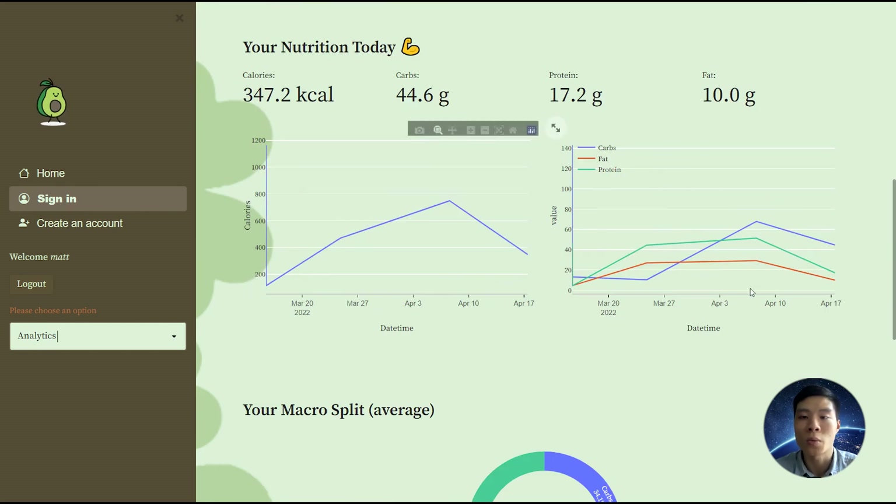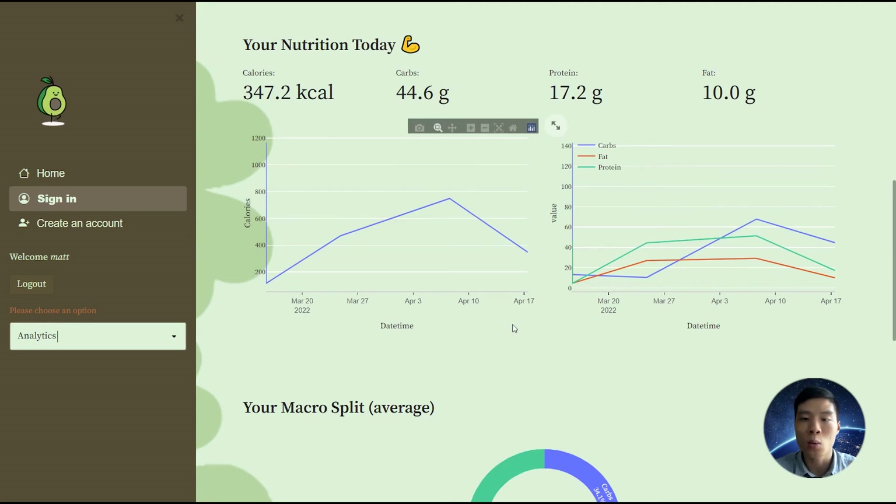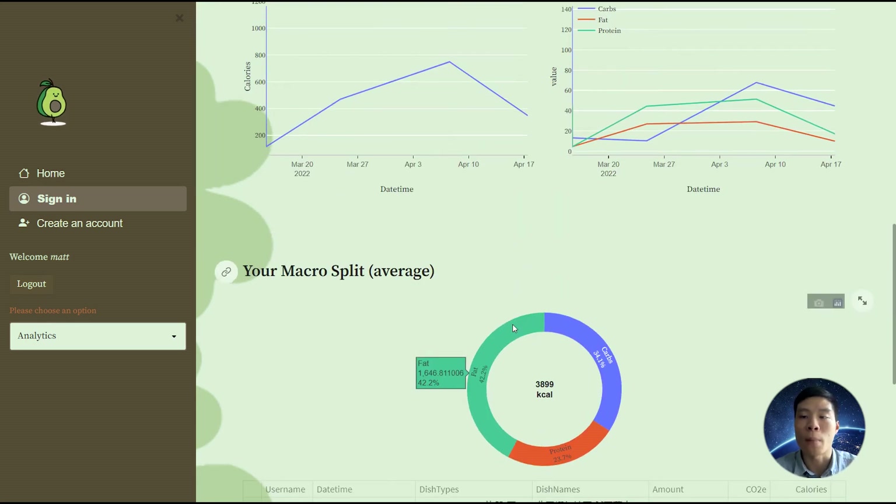If we scroll down a little bit more, we also see our calories and macros today, followed by our calories and macro trends. Finally, we also see an average macro split across all the meals that we have eaten.